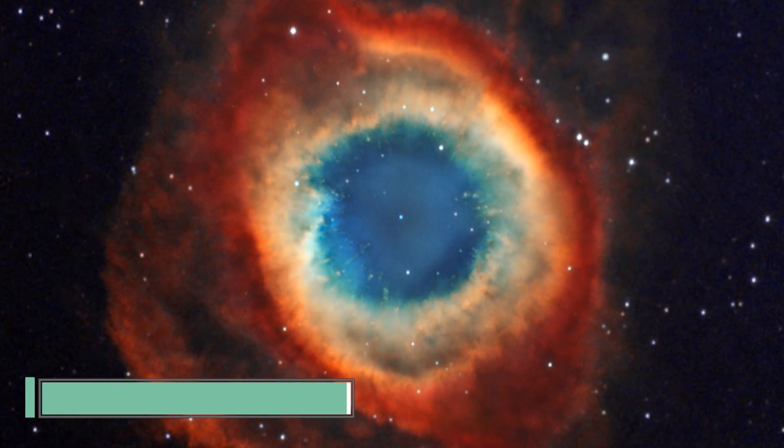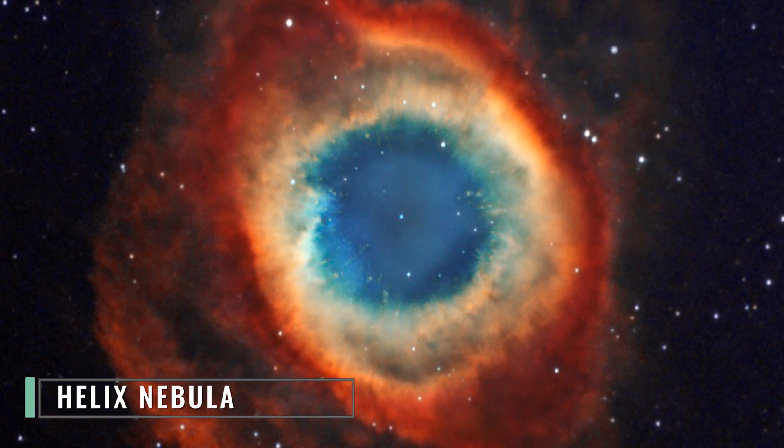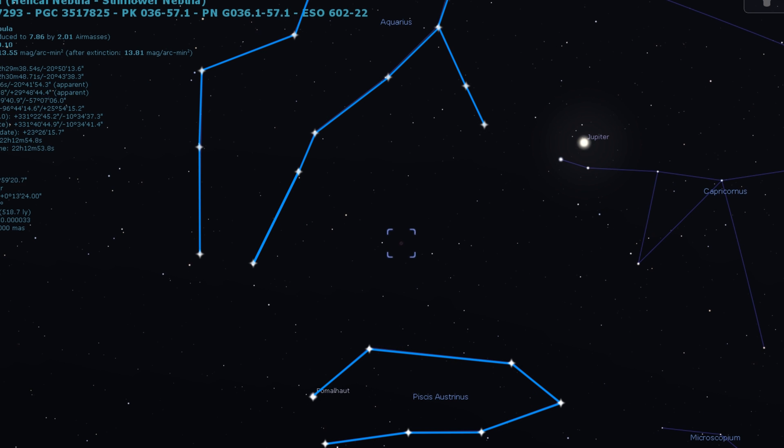The next object we're going to look at is a beautiful planetary nebula that goes by the name the Helix Nebula. This planetary nebula lies about 530 light years away in the constellation Aquarius and is quite possibly the closest planetary nebula to our own star. You can find this target in the night sky if you look just to the left of Jupiter, underneath the constellation of Aquarius and above the constellation Pisces Austrinus.